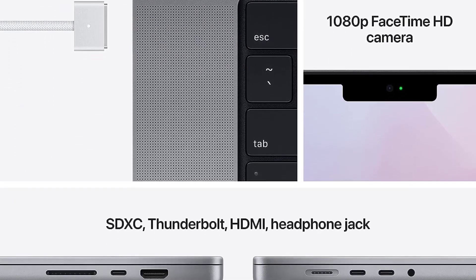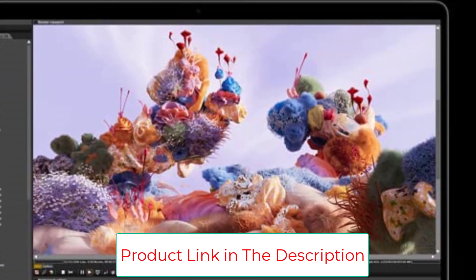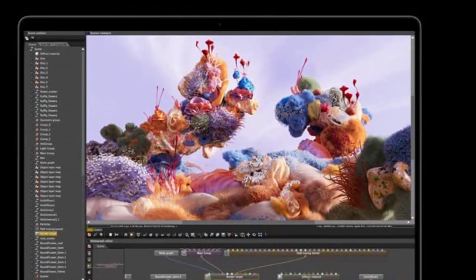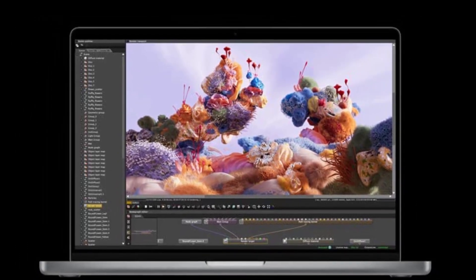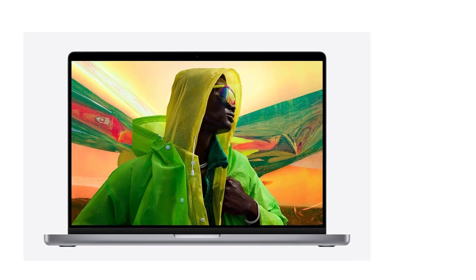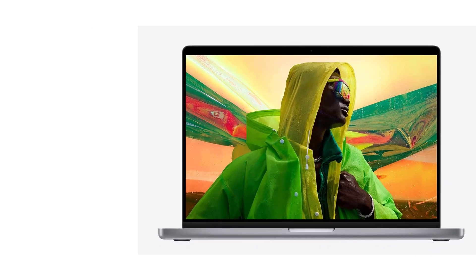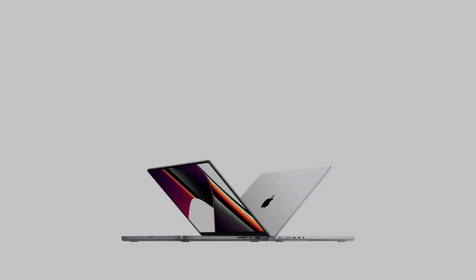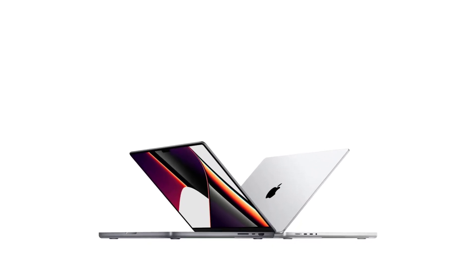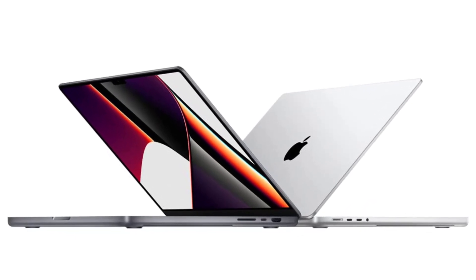The M1 Max is a nice bump in power, but better suited for people who do a lot of video editing. Processor: Apple M1 Pro or M1 Max. GPU: Apple M1 Pro or M1 Max. RAM: up to 64GB. Storage: up to 8TB. Screen Size: 16 inches. Screen Resolution: 3456x2234.